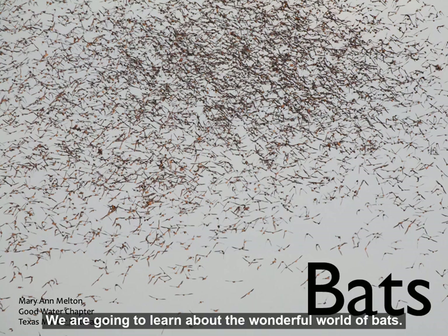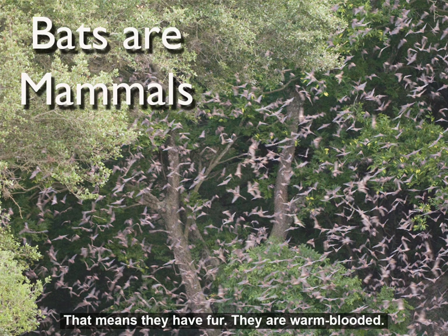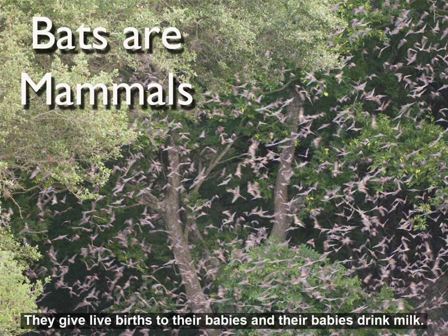We are going to learn about the wonderful world of bats. Bats are mammals. That means they have fur, they are warm-blooded, they give live births to their babies, and their babies drink milk.